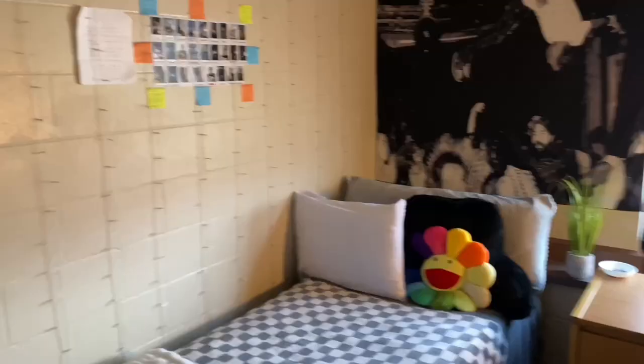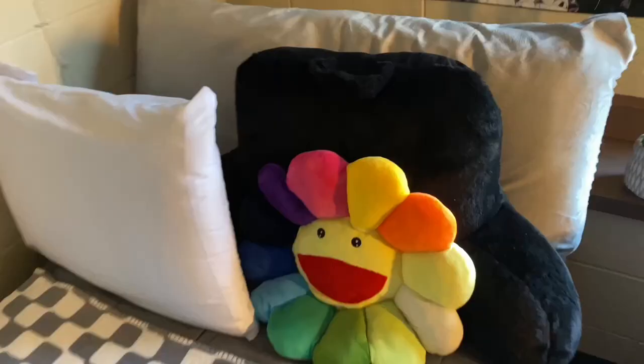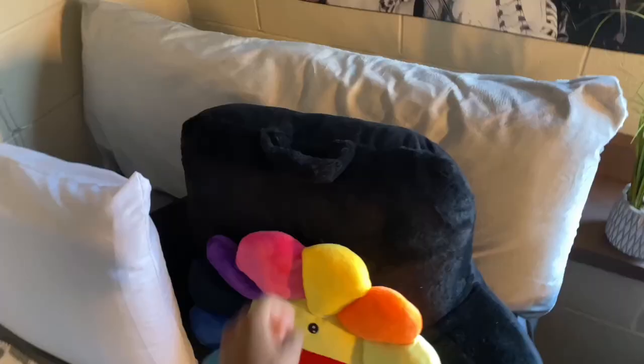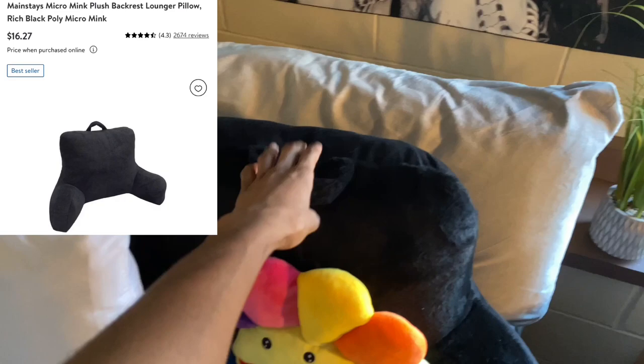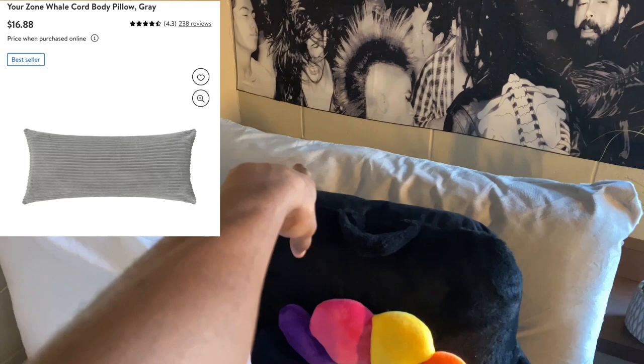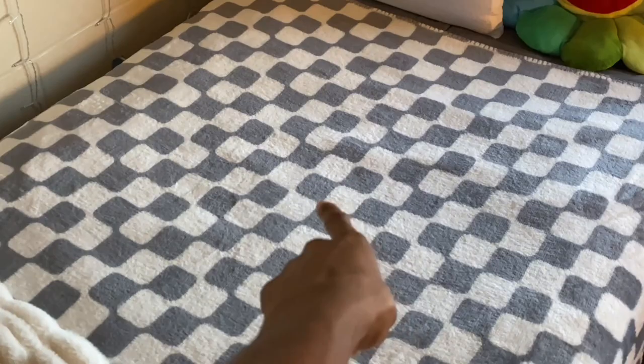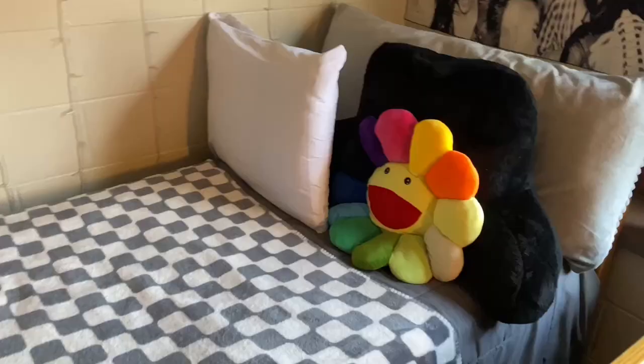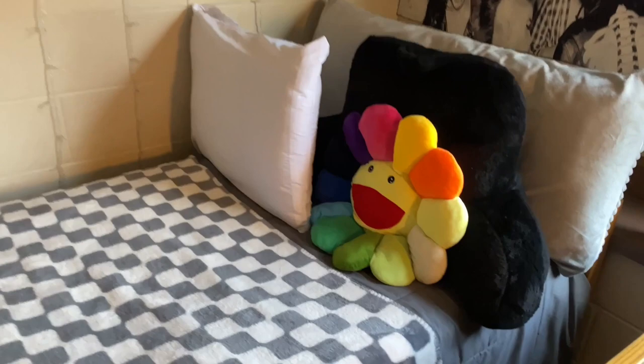Next I'm gonna show my bed, and I'm gonna put where I got everything from just in case y'all want to go buy it. First thing you see is this Marikami pillow — you can get one from Amazon or StockX, but I got mine from Amazon, it was cheaper. Got this body pillow in the back, this cover from Walmart, and this cover right here as well. I'll put pictures up of everything. I keep all my shoes and anything I want out of the way up under my bed — I think that really just completes my bed.